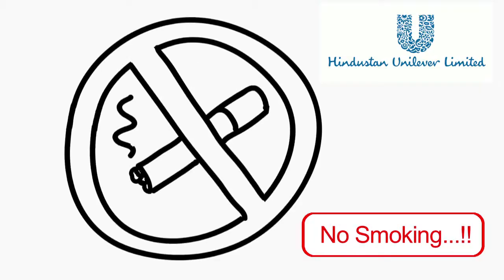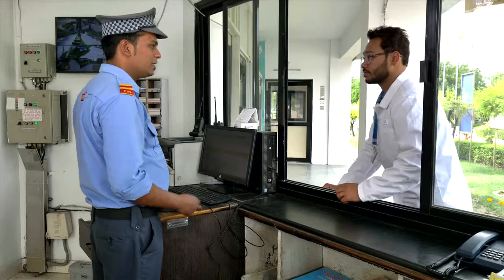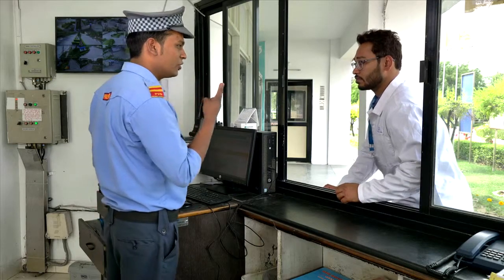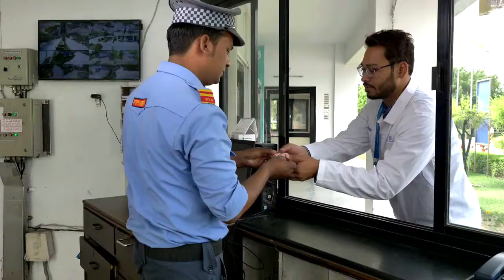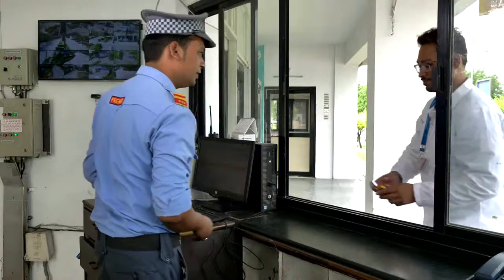All HUL sites are no smoking sites. If you are carrying any matches or cigarettes with you, please deposit them with the security. We shall return the same to you at the time of your departure from the factory.